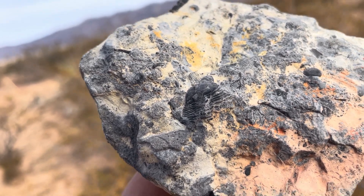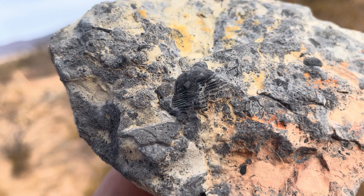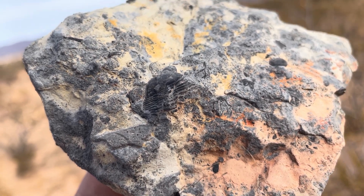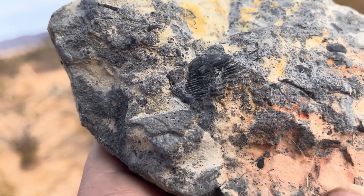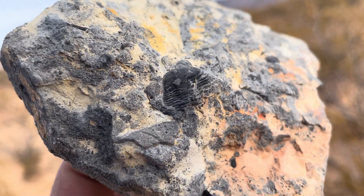I'll say a few things that might be obvious to some of you, and that is that this is a fossil. Hopefully you already guessed that, but if not, it's a fossil that we're looking at. So your challenge is to try to guess what kind of fossil do we have?